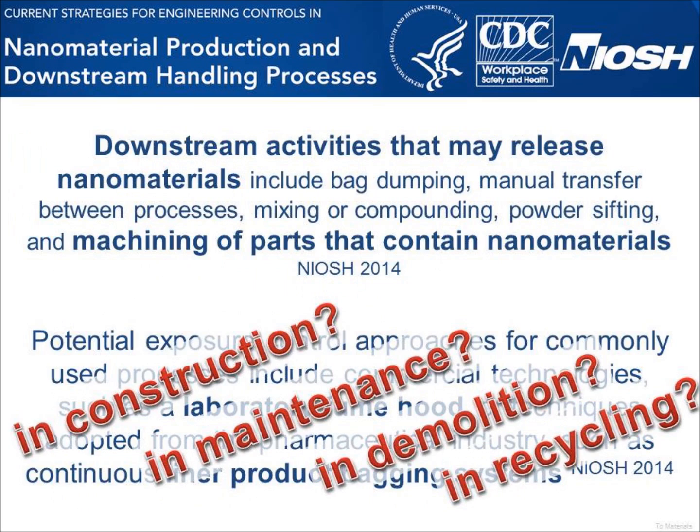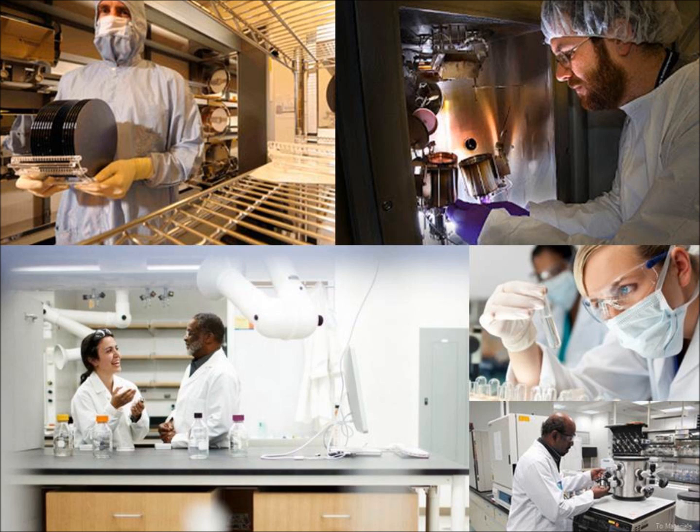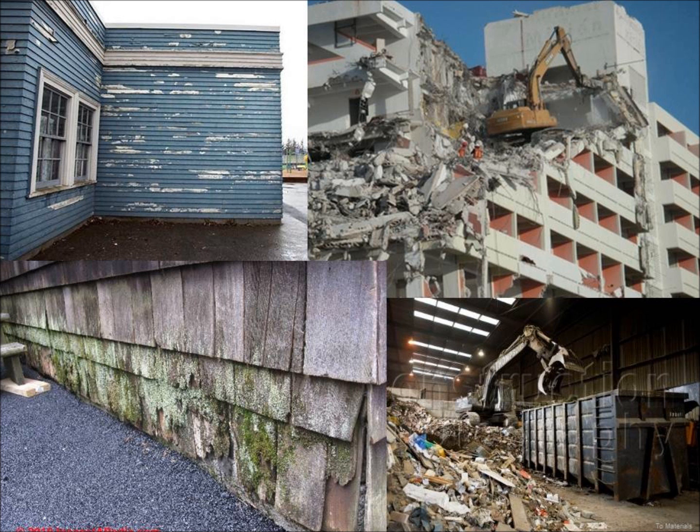The NIOSH report talks about downstream activities that might release nanomaterials, including machining. You can envisage that products may well be machined both during construction and also throughout the life cycle of the product. The advice that's out there in the industry at the moment is mainly for manufacture — laboratory fume hoods, liner product bagging systems. Fantastic solutions, but not suitable for construction, maintenance, demolition, or recycling.